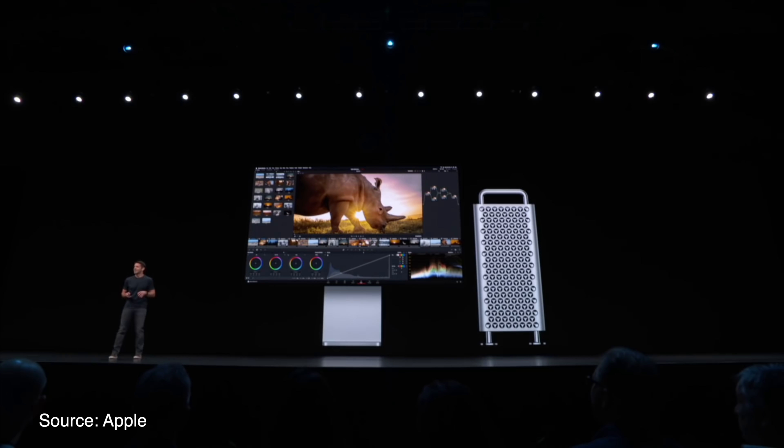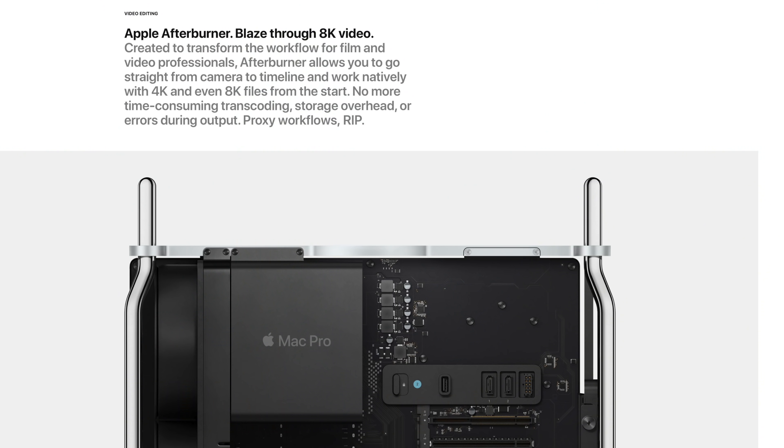The spec'd out Mac Pro also comes with Apple's new Afterburner card, which is specifically dedicated for users who edit videos in ProRes or ProRes Raw video codecs in Final Cut Pro. With the Afterburner card, users can blaze through 8K video files and multiple streams of 8K timelines really without any hiccups whatsoever. It's pretty insane.